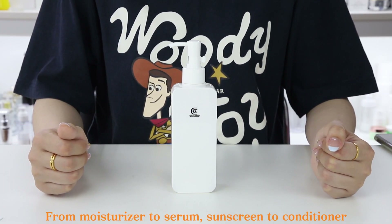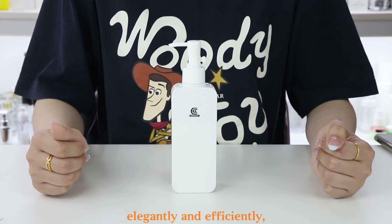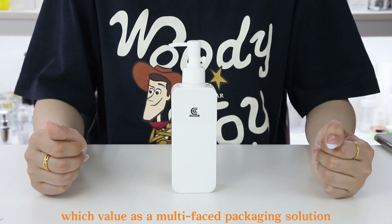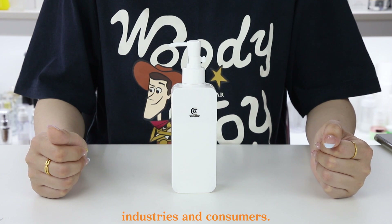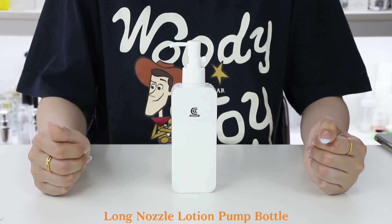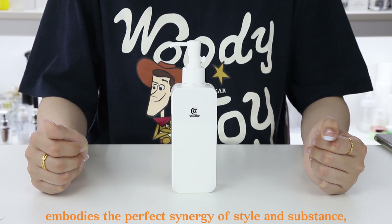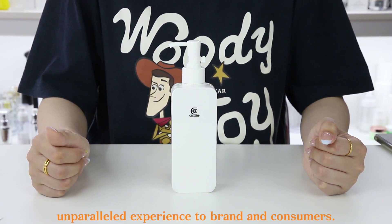From moisturizer to serum, sunscreen to conditioner, this container holds a variety of formulas elegantly and efficiently, making it a multi-faceted packaging solution that can meet the needs of different industries and consumers. The 150ml PETG flat square long nozzle lotion pump bottle embodies the perfect synergy of style and substance, delivering an unparalleled experience to brands and consumers.